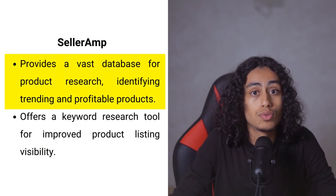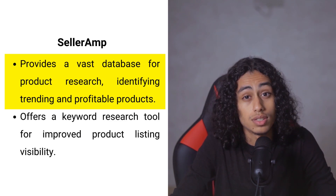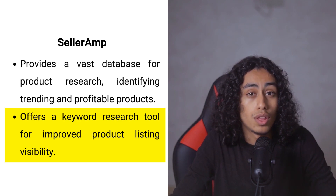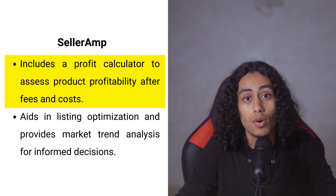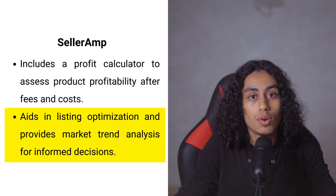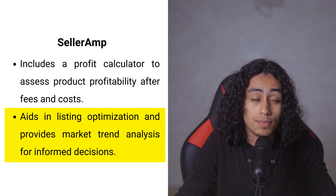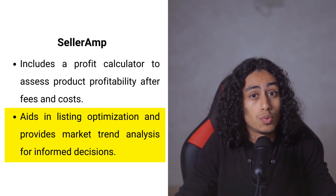Seller Ramp gives you access to a huge amount of product information, showing you what's popular and where you might succeed — like having a secret guide to the hottest trends. Its keyword tool helps your products show up front and center when customers search on Amazon. The profit calculator quickly shows whether you can make money on a product after Amazon fees and shipping costs. Seller Ramp also helps optimize your listings with tips to attract more buyers and follow Amazon's rules, and analyzes current market trends to help you decide what to sell and when.